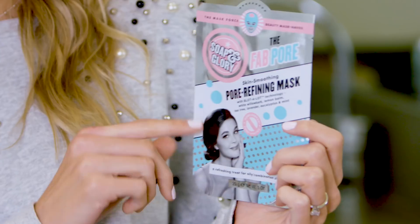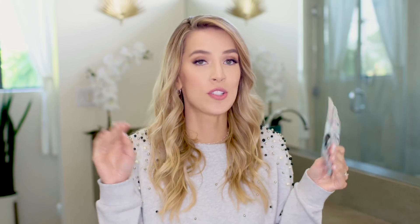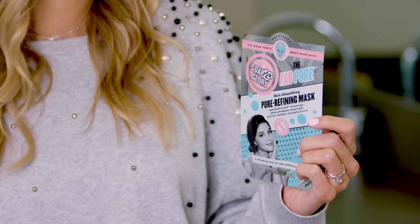First up I have the new Soap & Glory pore refining mask, which is something I need in my life. It's a sheet mask so it's perfect for travel — I can just throw it in my bag. It's a one-time use, so you don't have to worry about creams and gels. It's pore refining and mattifying, which is perfect because I have semi-oily skin day-to-day, and when I travel it goes into overdrive. If I can just take a few minutes and throw this on when I arrive, it zaps the oil. I'm loving it.